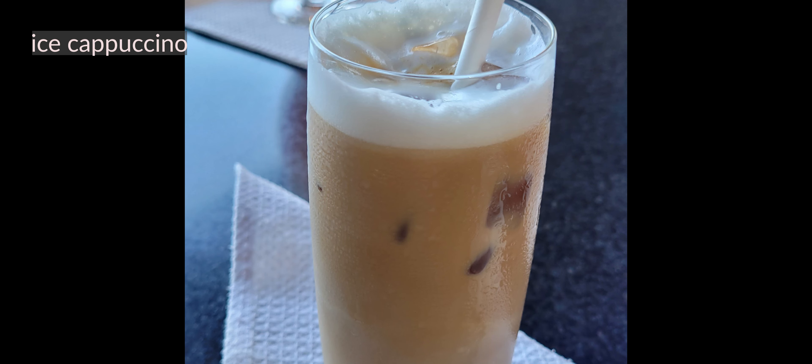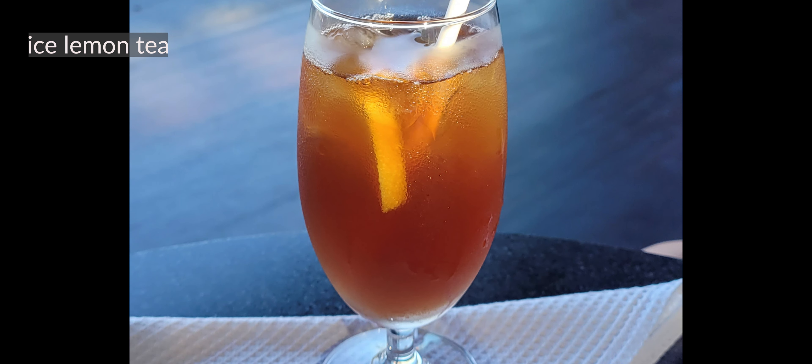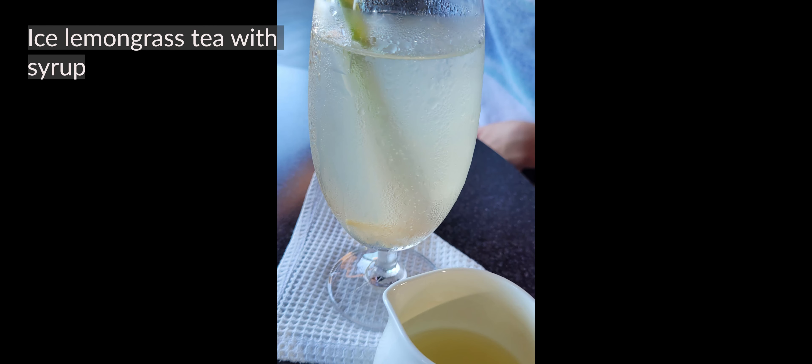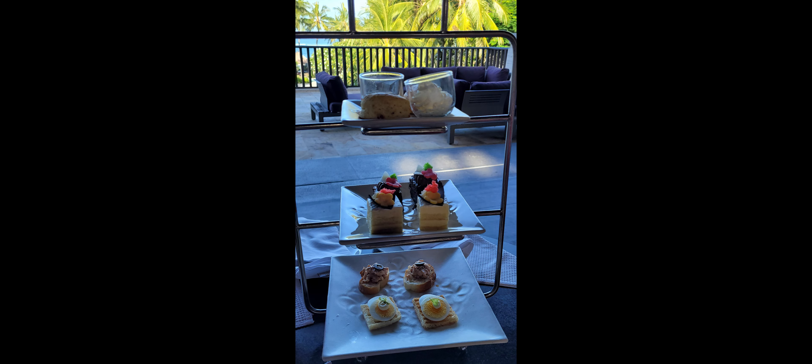One of the things that Bali does if you want your drinks to be sweetened is that they give you syrup — so instead of sugar they give you a little pot of syrup which you can add to your drink. That's what we did for some of our drinks. Afternoon tea is actually high tea, and every day they give you something slightly different.